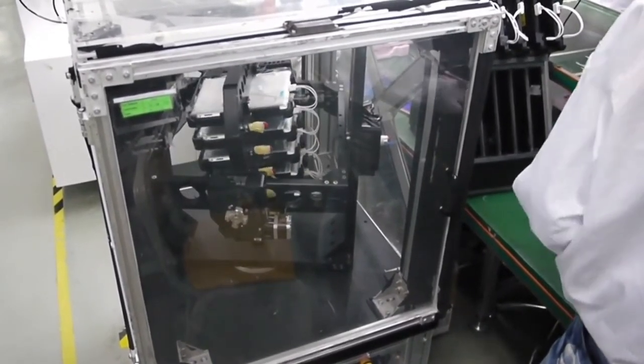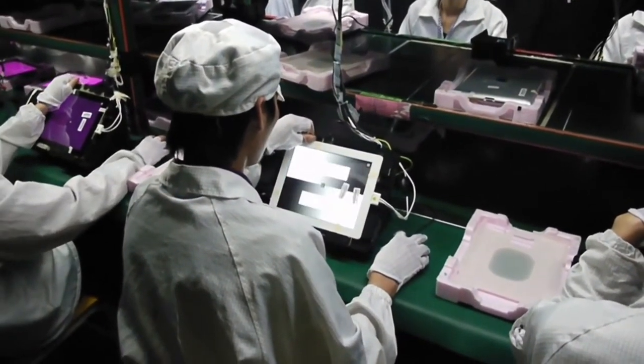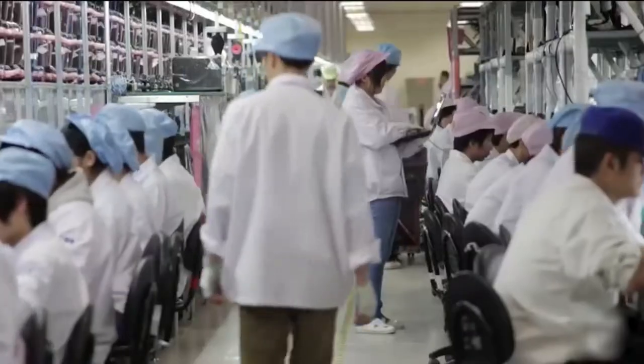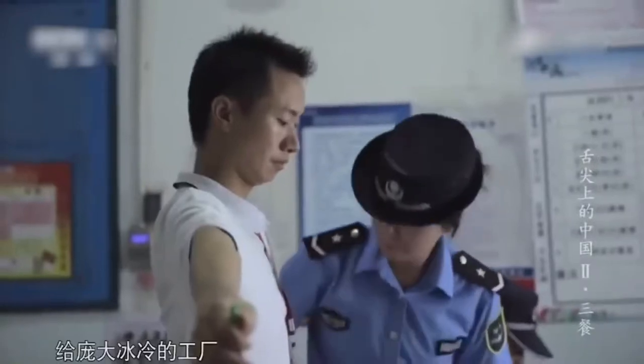Inside the Zhengzhou factory, which is dedicated to the final stage of iPhone assembly, some 400 discrete tasks are broken down and carried out by its army of workers. Most employees will perform one task repeatedly over and over again, day after day. This could be as interesting as soldering or as dull as fitting a single screw into the back of the devices again and again.